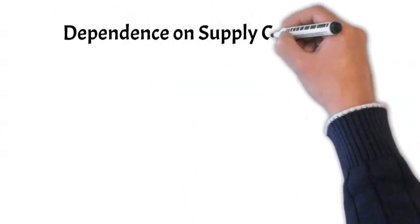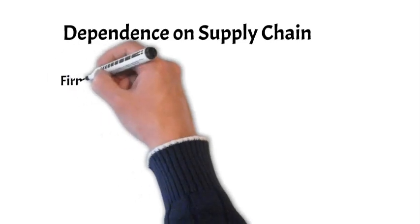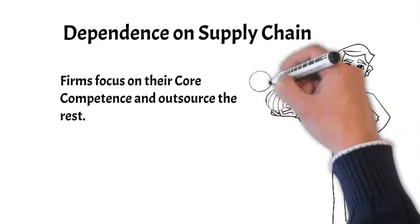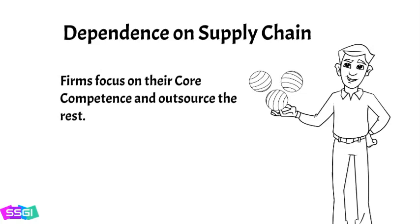Why have organizations become so dependent on their supply chains? Why not avoid most suppliers and process everything within the focal firm? The reason is that most firms operate in competitive markets and have learned to focus on what they do best, called their core competence. Almost everything else becomes a candidate for outsourcing. Apple and Lululemon are examples — they outsource all manufacturing and rely on their expertise in managing very complex global supply chains. In short, this explains the explosion in supply chains and especially global sourcing in recent times.